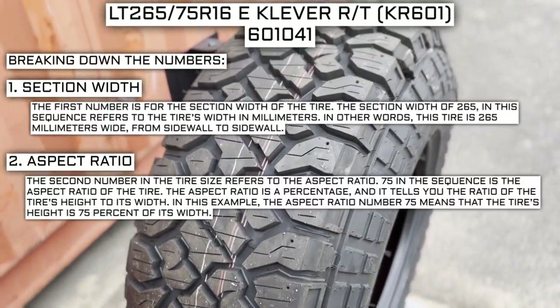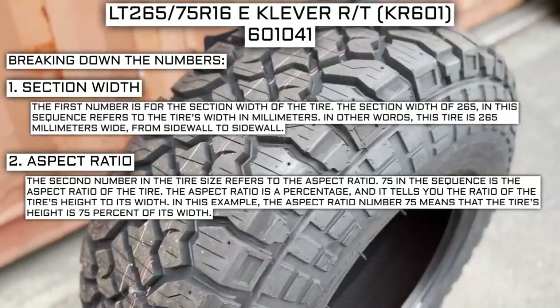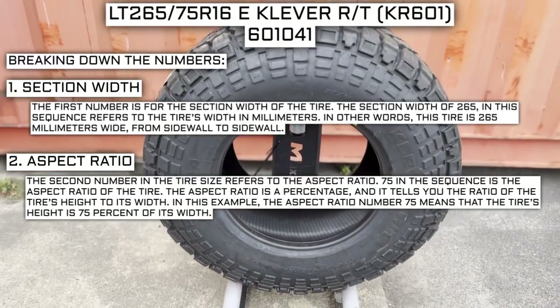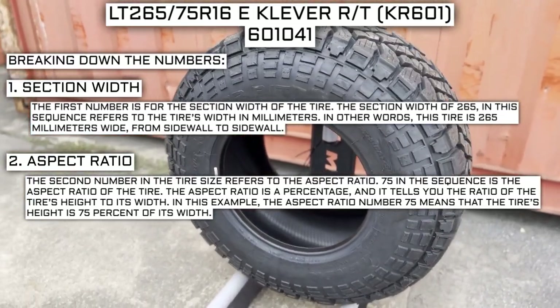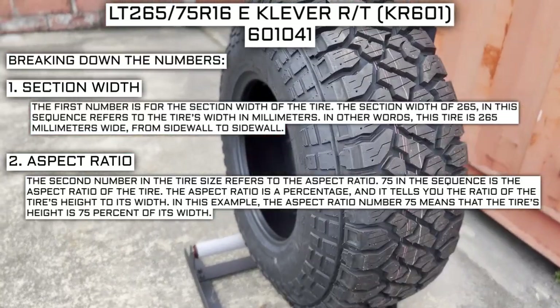The second number in the tire size refers to the aspect ratio. 75 in the sequence is the aspect ratio, which is a percentage that tells you the ratio of the tire's height to its width. In this example, 75 means the tire's height is 75 percent of its width.